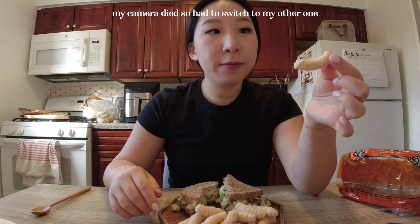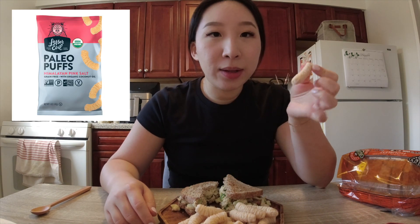These are paleo puffs and I really like them. They're a good alternative to cheese puffs — you can taste the coconut oil on them. And the bread I used is Ezekiel bread. Alright, I'm going to go enjoy the rest of this and I'll see you guys in a little bit.